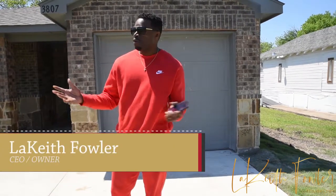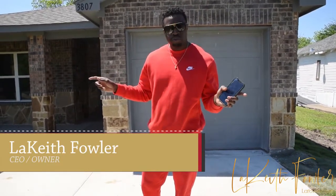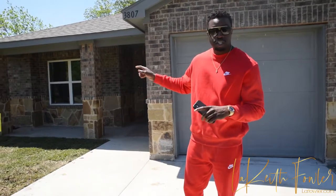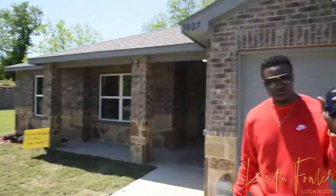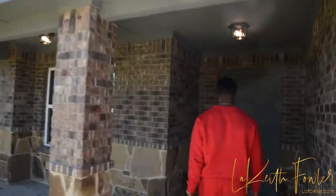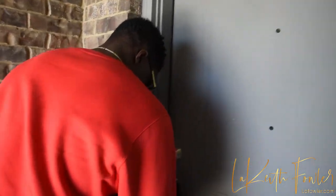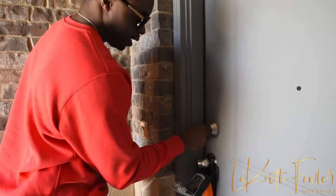Your boy Lakeith Fowler live in Oak Cliff, Texas, looking at another new construction three-bedroom, two-bath, one-car garage. This house probably looks real familiar if you're watching my videos from the last video. The only difference in this house is the brick color and the color of the stone. Come on in, let me show you.